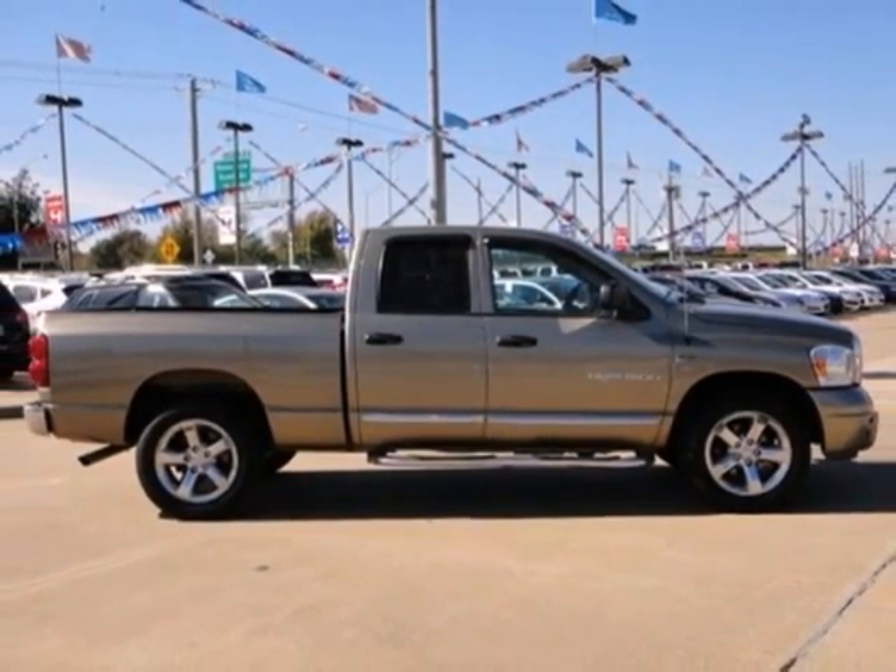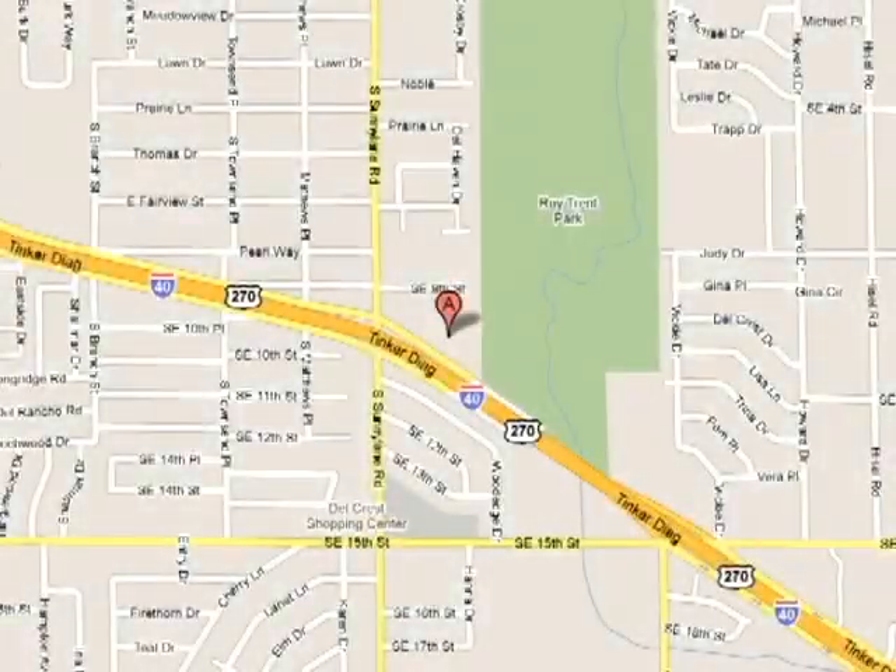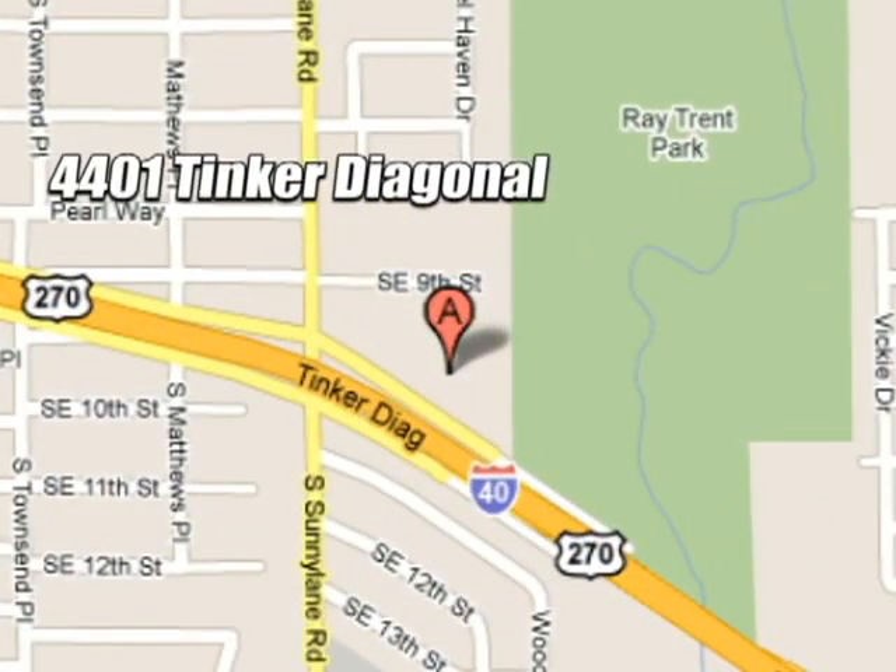Come on in today and take it for a test drive. We work hard to serve our customers and to cultivate long lasting relationships. Visit AutoMax Hyundai Dell City today at 4401 Tinker Diagonal in Dell City, Oklahoma.